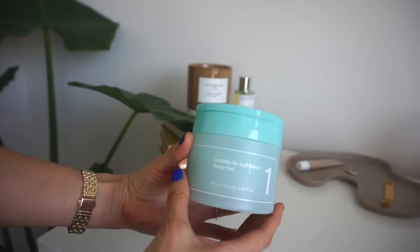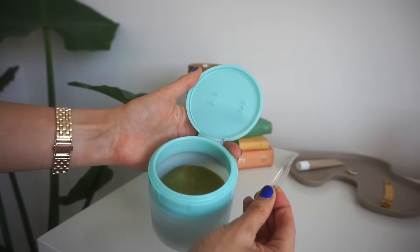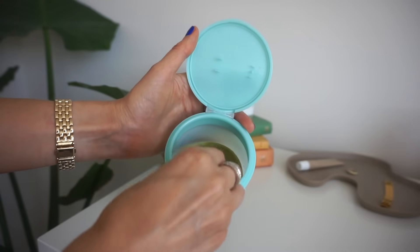Something I've also incorporated back into my routine — the results have been phenomenal. Numbuzin sent me these a while ago: the Centella Relief Green Toner Pads, Number One Collection. If you're unfamiliar, it's a Korean skincare line — I did a whole video on them, and they sell on Amazon. I also use the niacinamide ones on nights I use retinol. The container comes with little plastic tweezers so you're not contaminating your product, and there are 70 pads.